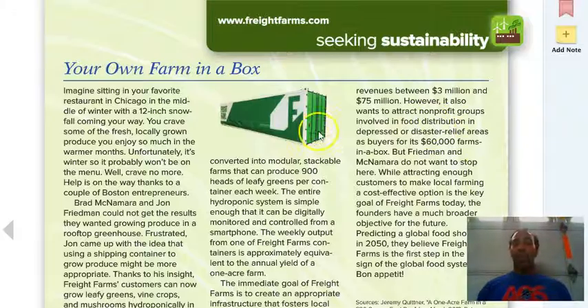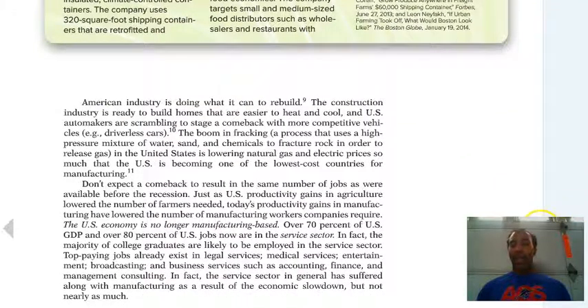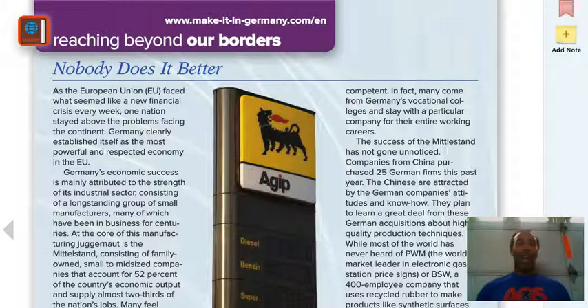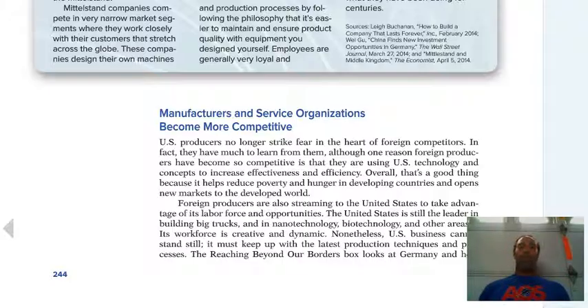Your own farm in a box — I want you guys to check that out. It talks about some sustainability and some great ideas. Reaching beyond our borders is also very important because you want to understand not just domestic business but also things from a global perspective as well.